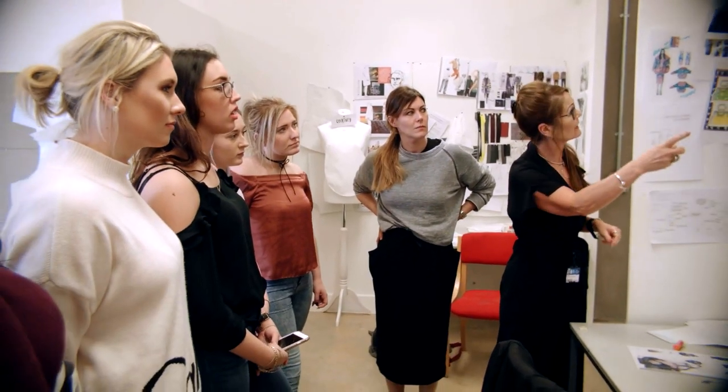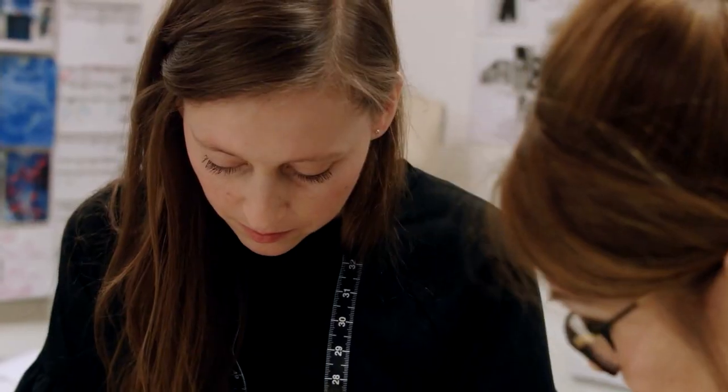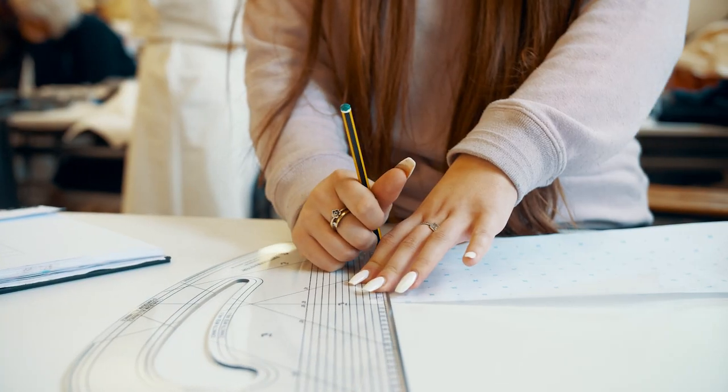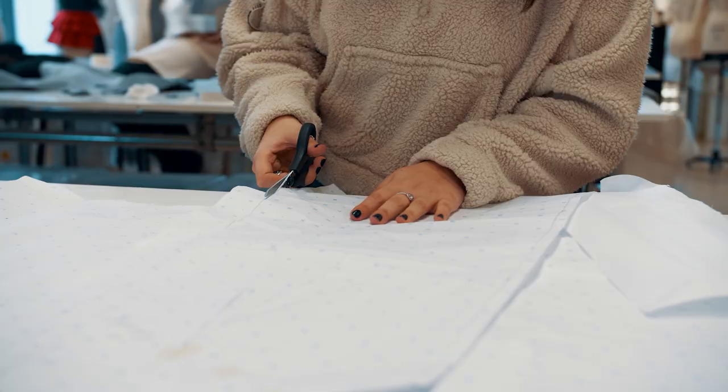In first year you'll explore the fundamentals of fashion design including garment construction skills, pattern cutting techniques and fashion illustration, while developing your digital and visual communication skills.